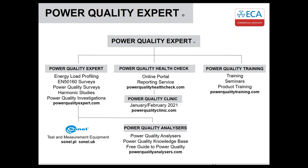Power Quality Experts was established in 2016. The original concept was to do energy load profiling surveys, harmonic studies, and power quality investigations. We then got involved with training — we do training courses and hold free power quality seminars with local training colleges. We also provide product training on behalf of Sonel in the UK. That led to us developing a service called the Power Quality Health Check, developed towards end of 2017 and launched in 2018.